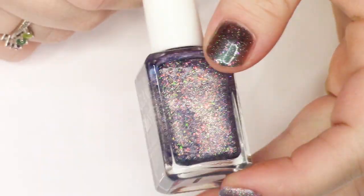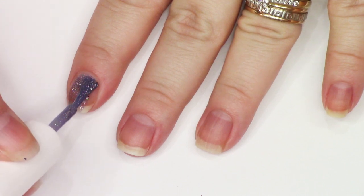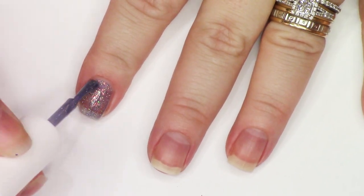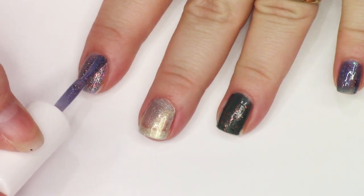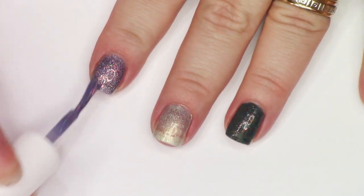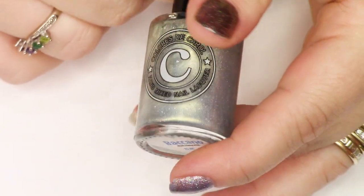Horcrux from Glam Polish — I'm obsessed with this polish. It is a silvered purple with lots of hollow and iridescent flakies and it is so, so gorgeous. And it's also called Horcrux. I didn't hold on to every single Harry Potter Glam Polish even though I kind of wanted to — I passed some along that I knew I probably wouldn't think about wearing again. But I really love that one.